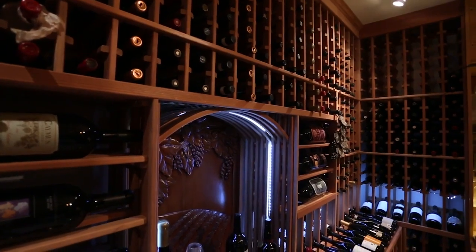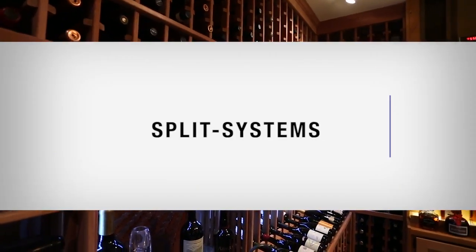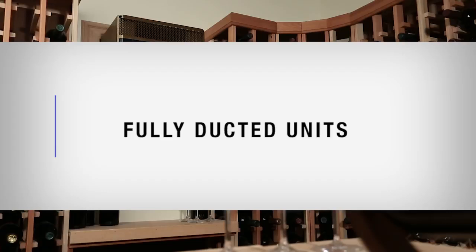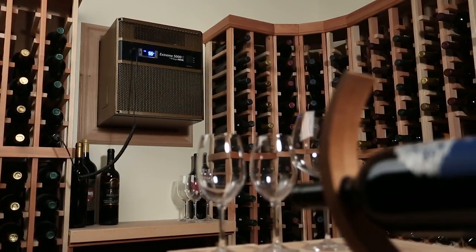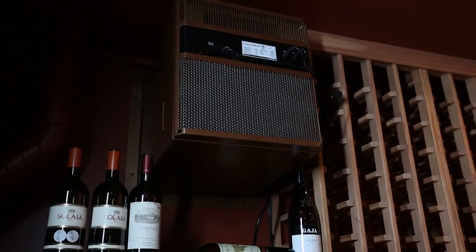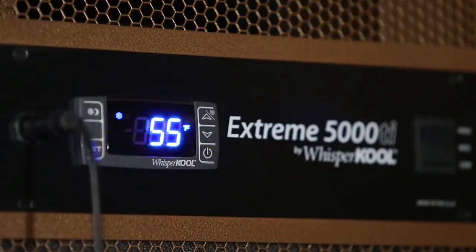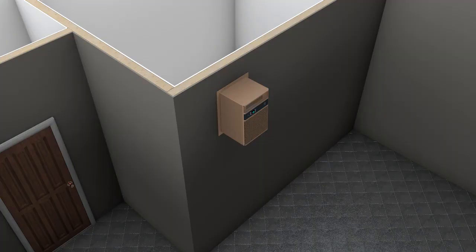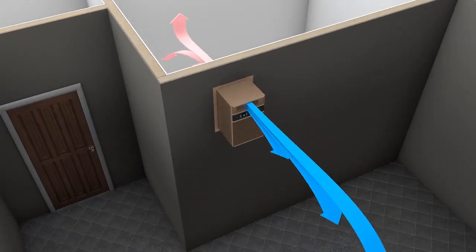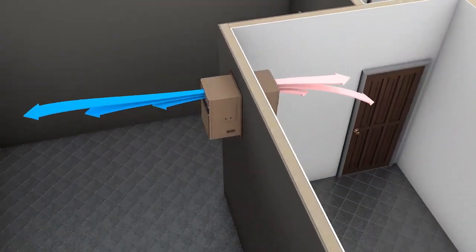There are three major categories of cooling units: self-contained units, split systems, and fully ducted units. Self-contained systems are the most economical and easiest to install. They have the evaporator and condenser together in one unit, designed to mount to the wall between the studs and into the cellar. The system cools the air in the cellar simultaneously, exhausting heat into the adjacent room.